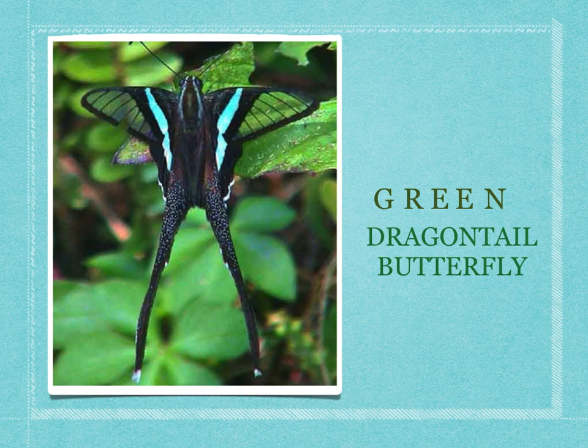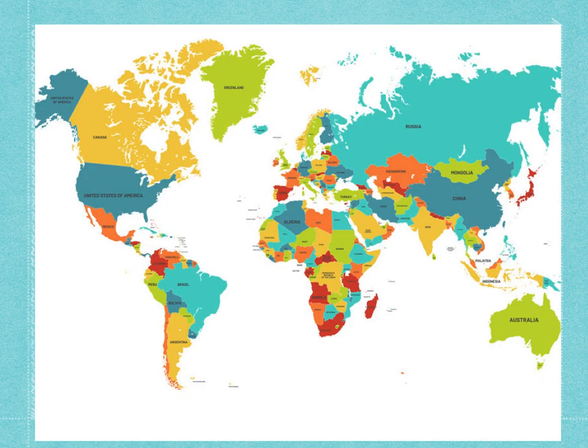These green dragon tail butterflies don't live in the United States. They live in Southeast Asia. This is a map of the world. We live in this red circle here — that's where NBK is, where San Francisco is, where we all live. And Southeast Asia is where this blue star is.